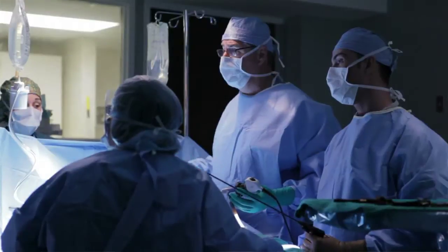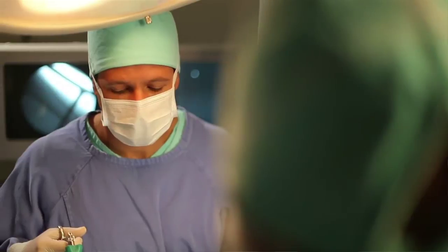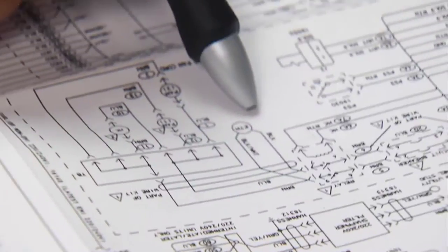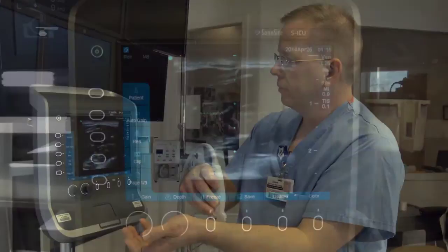The healthcare technology support that you provide as a B-Met is critical to surgeons, nurses, and physicians as they provide the best care possible. Every day presents a new set of exciting challenges. You may be involved in equipment planning, offering input on equipment selection one minute, and get called to work on something in the operating room the next.